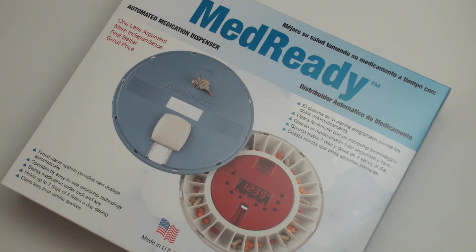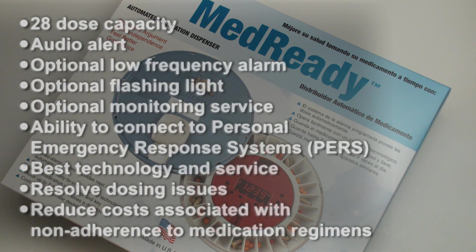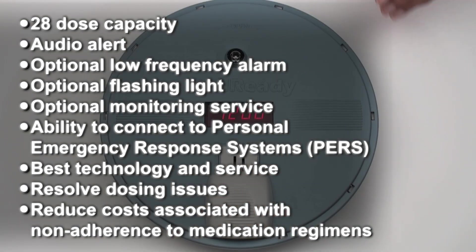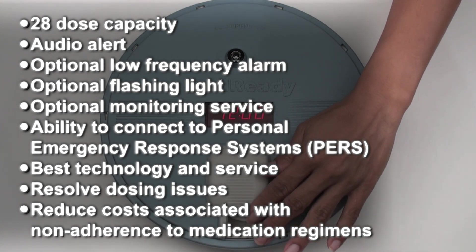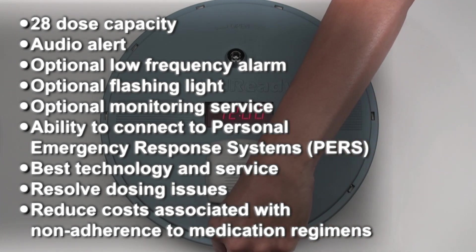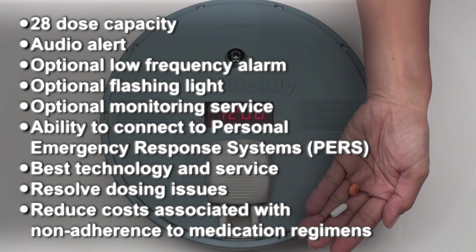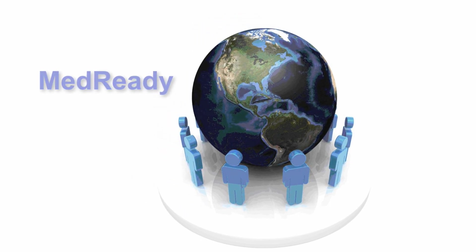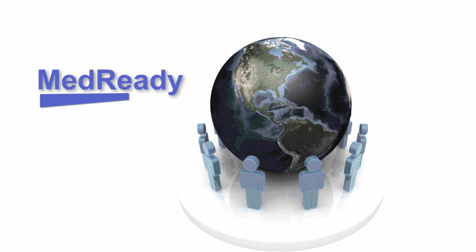MedReady's automated medication dispenser is more than a caregiver's aid — it's a life-changing device. With a 28 dose capacity, audio alert, optional low frequency alarm, flashing light, monitoring service, and the ability to connect to PERS, MedReady combines the best technology and service to resolve the dosing issues and costs associated with non-adherence to medication regimens. Join the thousands of MedReady customers already enjoying the tremendous value and convenience that our MedReady dispenser provides.